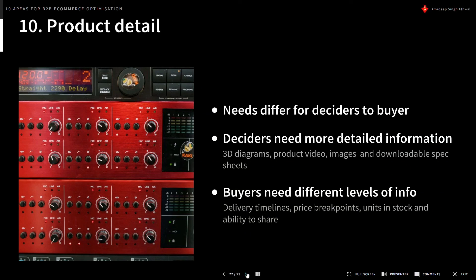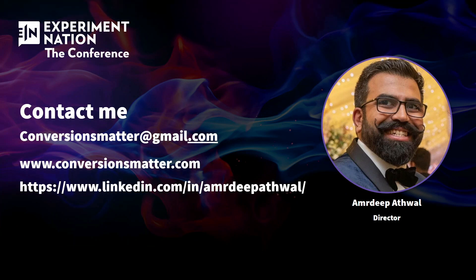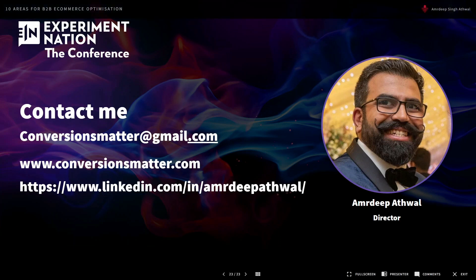That was everything for today. I hope you learned a few things. If you'd like to reach out, this is my email address for my company, Conversions Matter. You can also view my website — I haven't updated it very recently, but it's there. I'm probably more active on LinkedIn. I'm also available on Slack in the Experimentation Nation Slack and a few others. Thanks a lot — I hope you learned some things and I look forward to seeing some sessions as well.